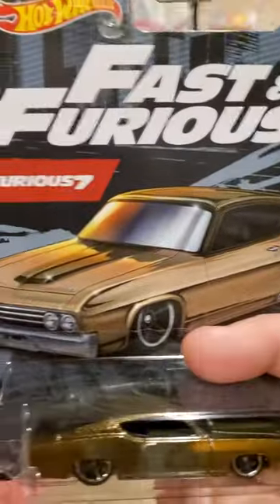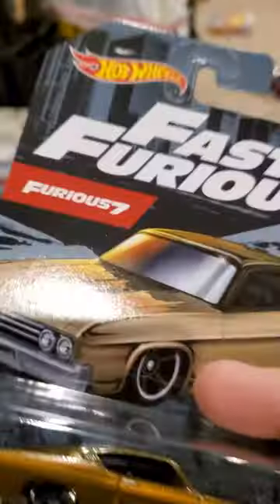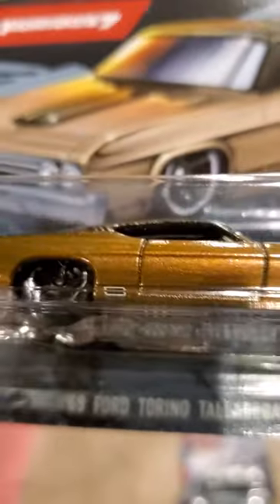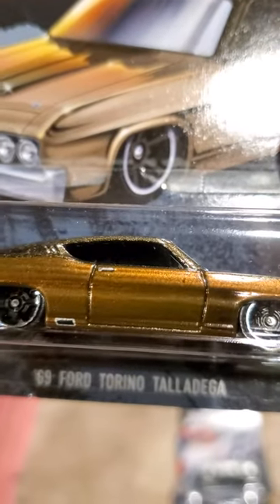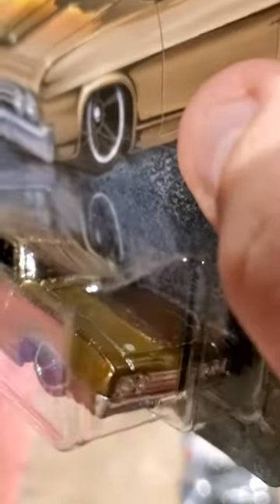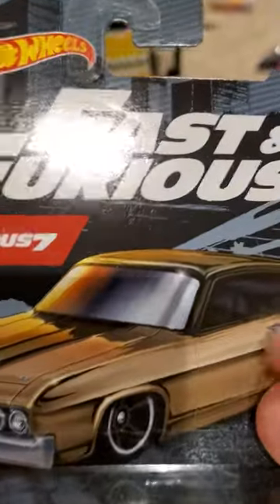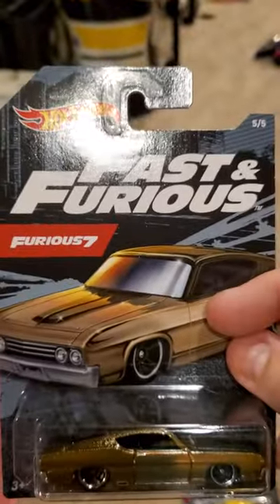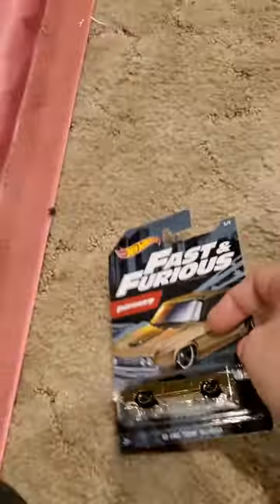And finally, 505 from Furious 7. You have a '69 Ford Torino Talladega. Shiny gold. My precious. Actually, this is my favorite car out of the five. I like classic cars. Of course, my favorite is the 1968 Camaro. But there you have it.